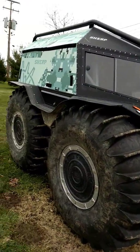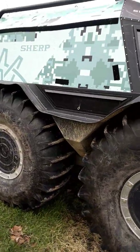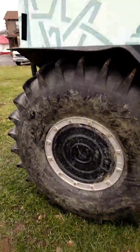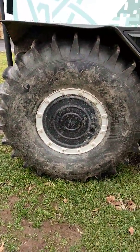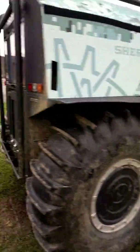The tires are as high as my shoulders, and I'm six foot two, so that kind of gives you an idea. I've seen a lot of videos on these, and I'll tell you what — this is the ultimate in an off-road vehicle.